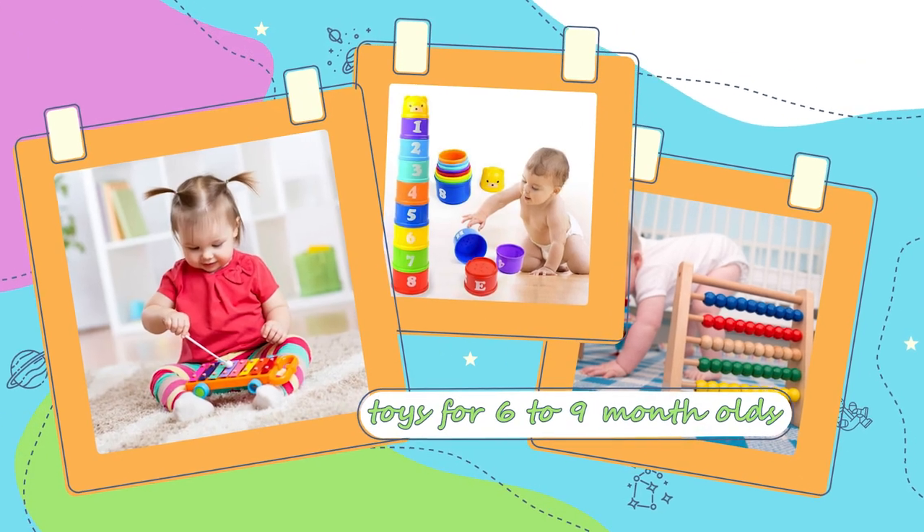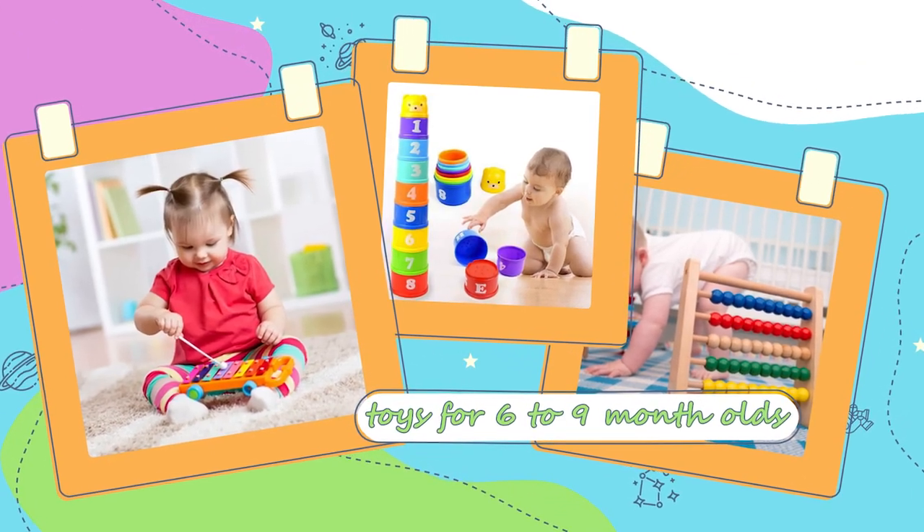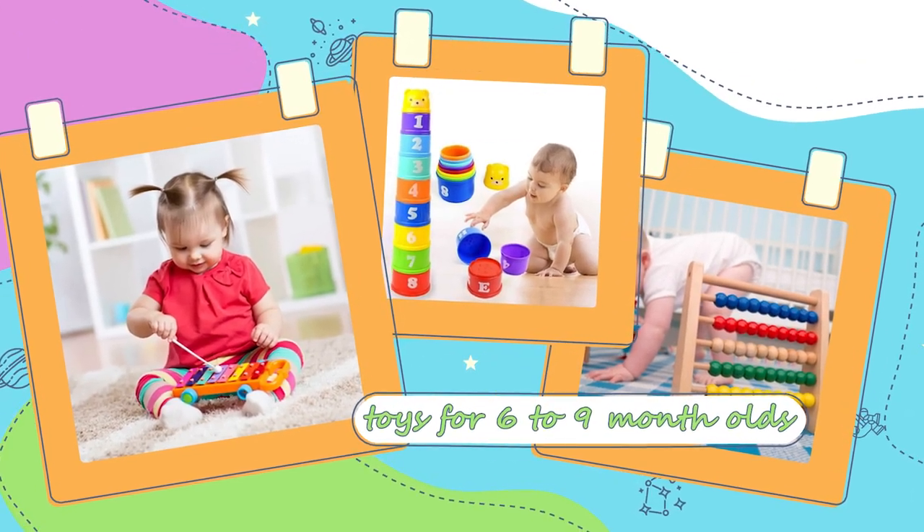Hey guys, Erica here from Milestone Mom and welcome. So today I just got off work and I wanted to come in here and let you guys know some of my favorite toys for six to nine month olds. I get asked this question all the time and I'm constantly in and out of homes with therapists, and there are a lot of revolving toys that we constantly see on a regular basis. So I thought I would go ahead and share some of those toys with you.